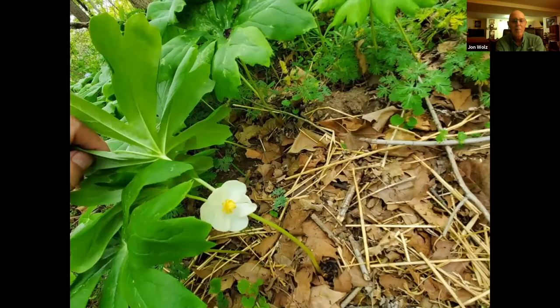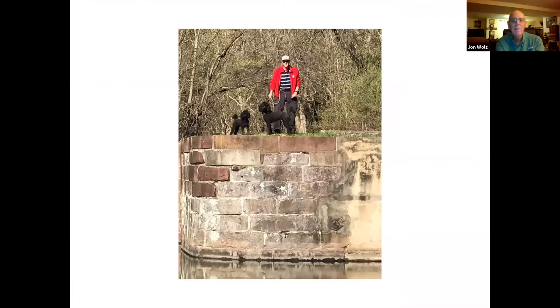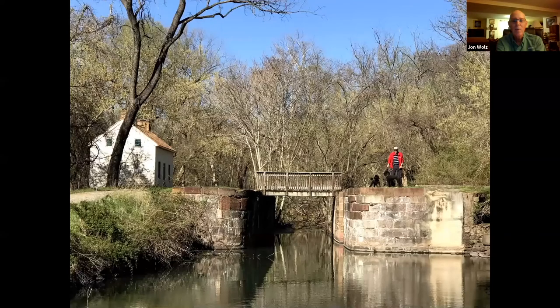This is a May apple blossom — when the May apple is ripe, you can actually eat it, and Native Americans ate them. Here I am at Lock 27 with my dogs, Rosie and Violet. You can see at one point the lock was repaired — on the left side it's the red Seneca sandstone, on the right side is cement. Here's another view of Lock 27 and the lock house.